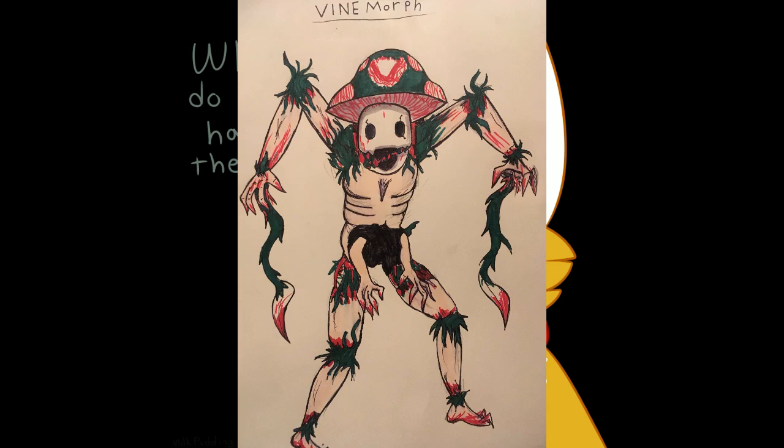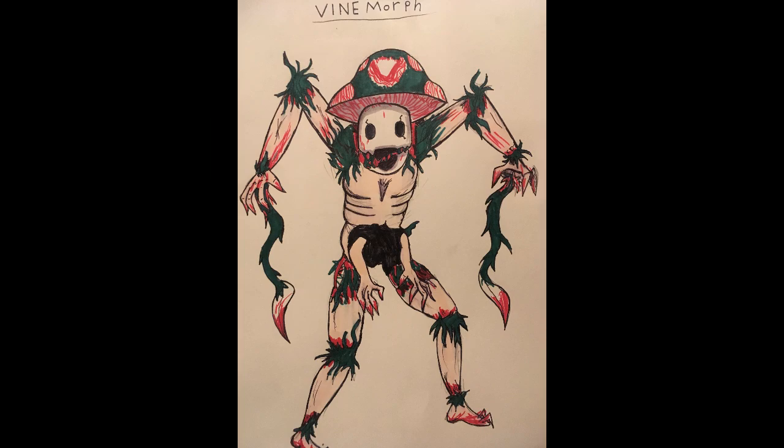Here's one from PajamaPantsJack. Vine Morph. It's like a necromorph, but with vines and blood and shrooms. Very good.